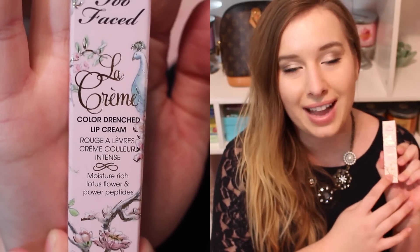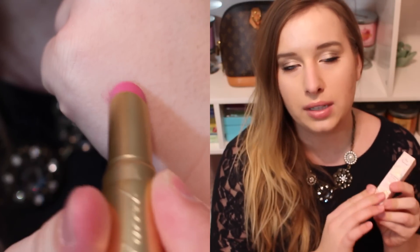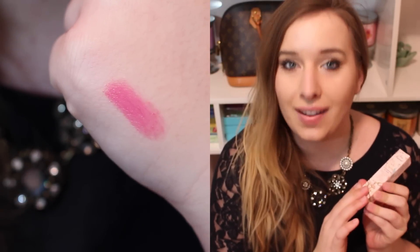I've made it a goal to get a Too Faced La Crème lipstick every time I have a 20% off coupon. I think this is like my fifth or sixth one and they are my favorite. If you watched my yearly favorites you'll know I have these in there — they just feel so good on the lips. This time I got the color Razzle Dazzle Rose and it's just a very purpley-toned lipstick and I love it.